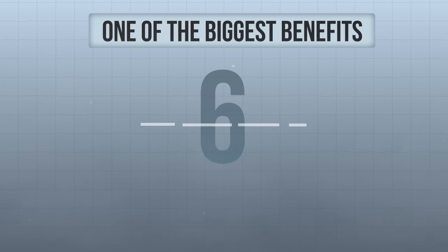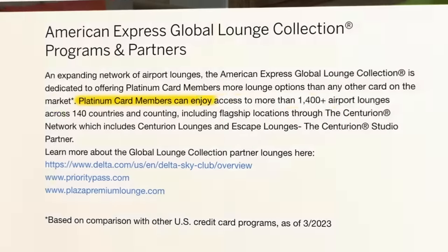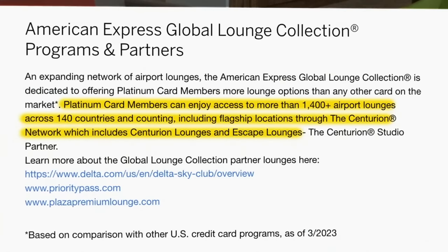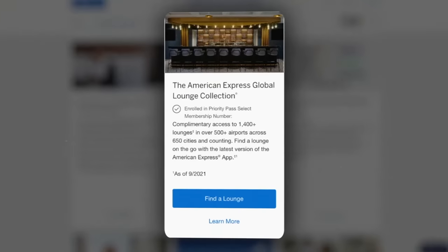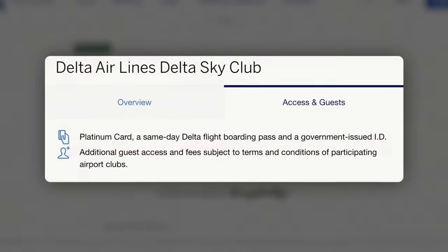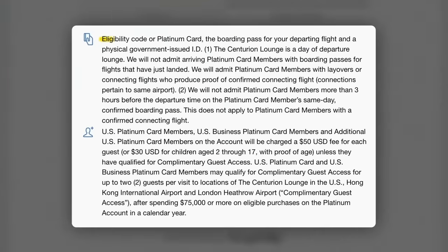Tip number six: one of the biggest benefits of having the Amex Platinum Card is access to the American Express Global Lounge Collection — a huge group of over 1,400 airport lounges that includes Delta Sky Clubs, Priority Pass lounges, Escape Lounges, and the famous Amex Centurion Lounges. There are requirements for each lounge. For Priority Pass, you have to enroll through your Amex Platinum benefits page and you'll get a separate Priority Pass card to present at those lounges. For Delta Sky Clubs, you need to present your Platinum Card along with a same-day Delta boarding pass. For the Amex Centurion Lounges, you need your Platinum Card along with a same-day boarding pass for a departing flight leaving within the next three hours.